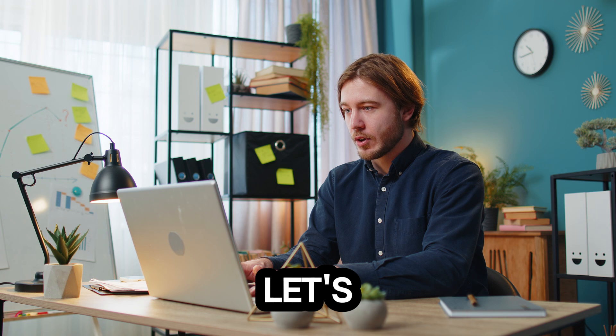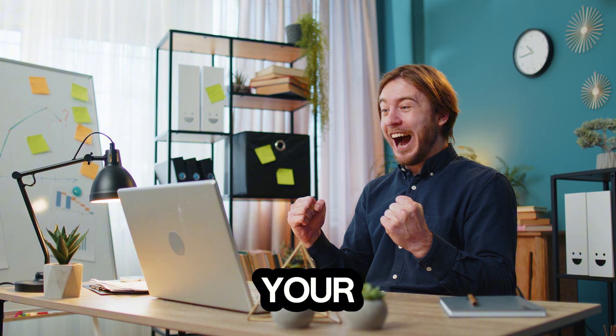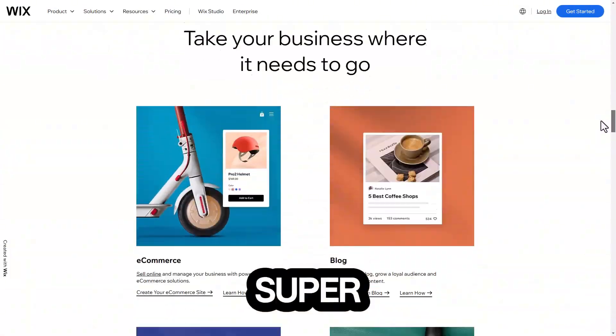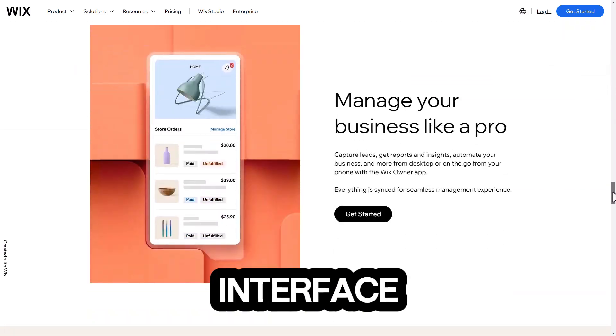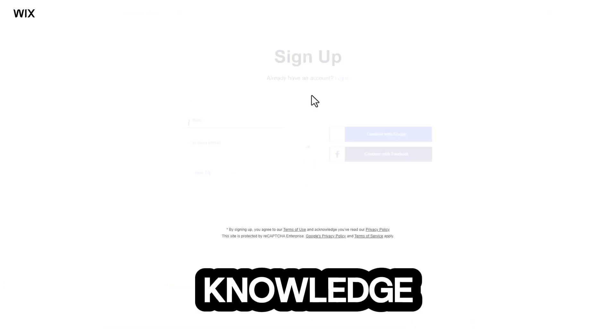Let's jump into the meat of the video. Here are 10 amazing platforms where you can build your website for free. Number one: Wix. This is super user-friendly with a drag-and-drop interface. You can build anything from personal blogs to small business sites without any coding knowledge.